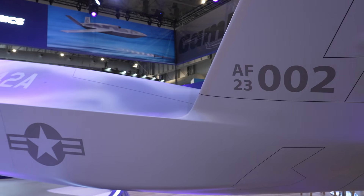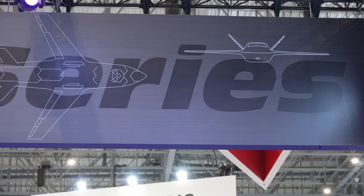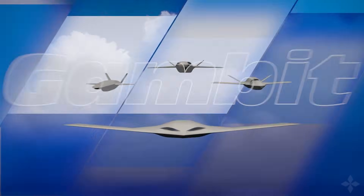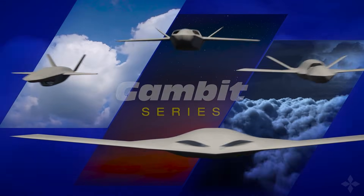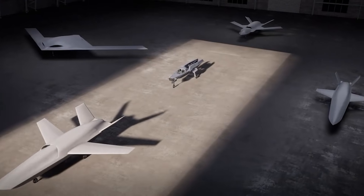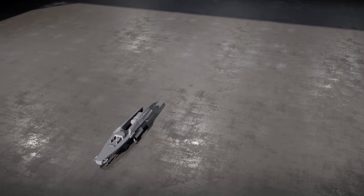If you think about our Gambit series, it's a very adaptable aircraft series — it takes a common core and applies it to various missions. The YFQ-42A is really a series out of the Gambit aircraft, so it can be missionized for the customer's needs. The Gambit series allows us to lean forward into the production line, so we can get the production line moving, and then as customers' requirements change, at the end of the production line we can add on the kits that make the mission for them.